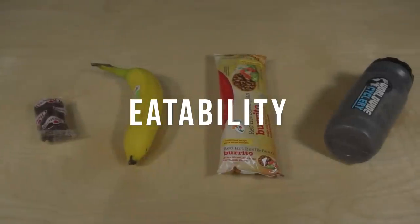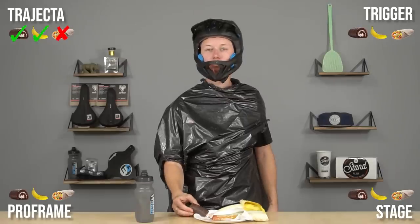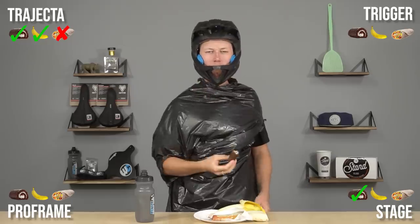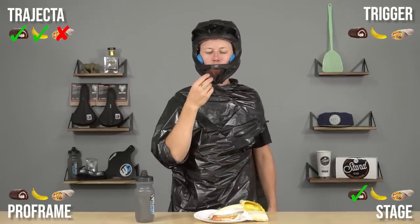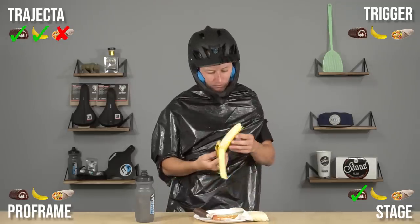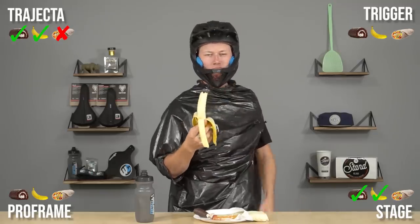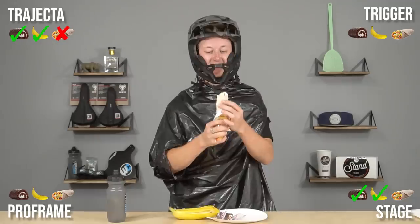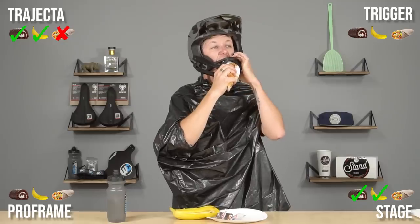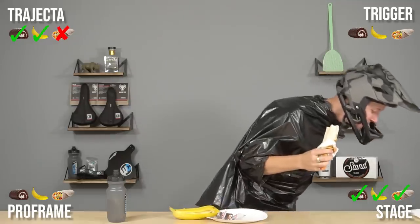And now the eatability test. Going in the TLD Stage helmet — big opening, not a problem for the ho-ho test. I get a solid bite, loving it. Going in for a second bite, I got room to spare, so that's good news. TLD Stage, big old opening, doesn't even think twice. Moving into the banana test — it's been pretty good so far. The burrito goes in, gets through the faceplate, and I get a little nibble right there.